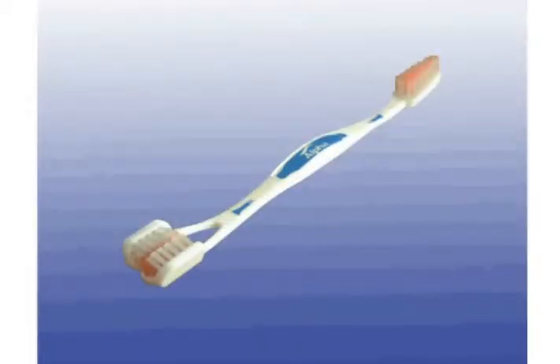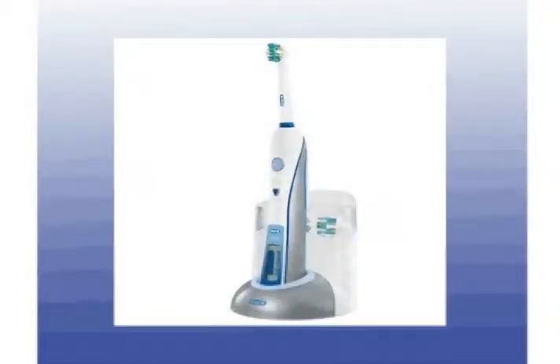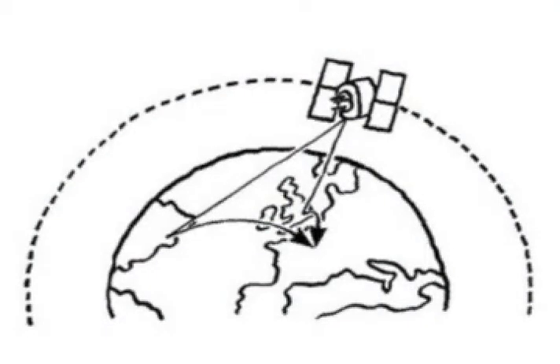Yesterday's toothbrush measured brush strokes, total brushing time, and bristle wear. But with the Dentalink Communicator, each toothbrush measures plaque buildup, staining, and enamel wear, and is directly uplinked through a satellite into your dentist's dental database.